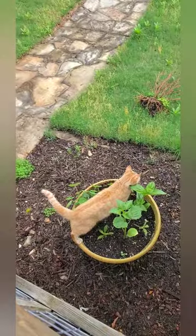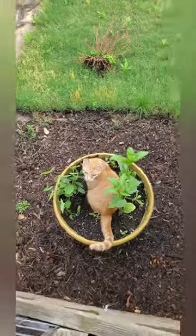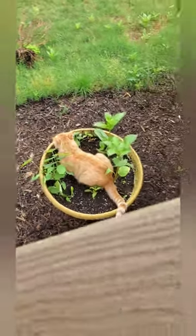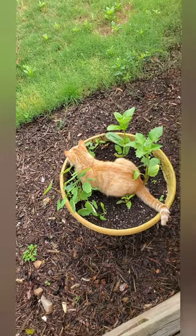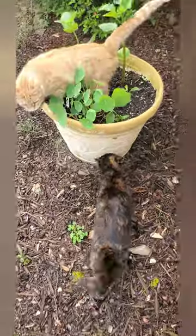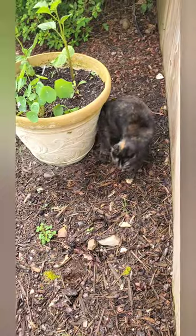Hey! Peaches, get out of there — get out of my nurseries! Get off there, your big butt is gonna wreck my tomatillo! That is not a litter box, that is not a place to sit. Get your big butt out of my plants! Peaches, get out of there. Thank you.